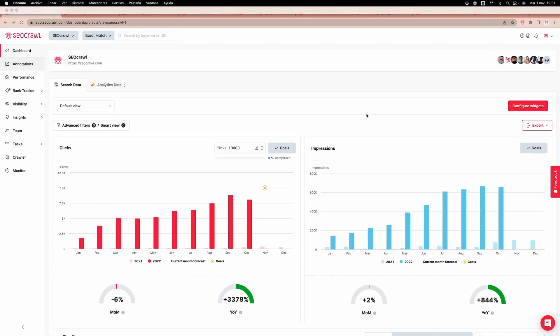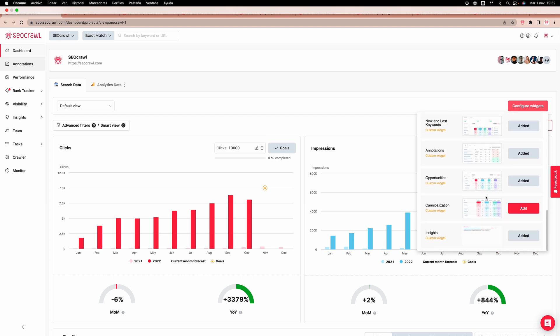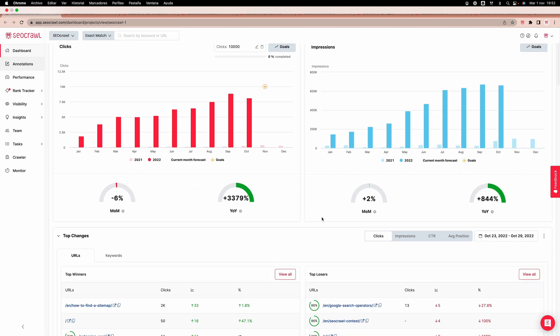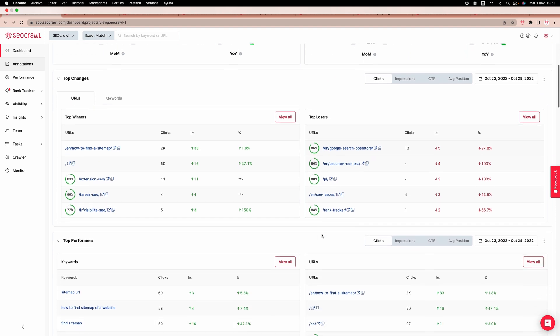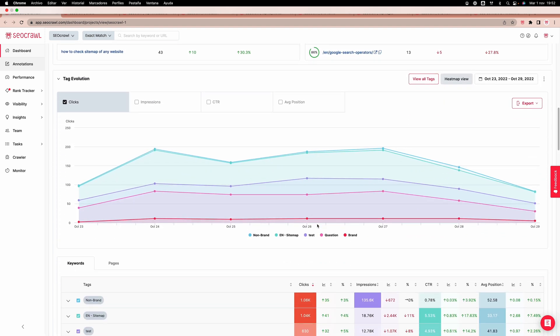SEO Crawl is designed to simplify SEO management, so you can focus on higher level strategy. When you log in, the first thing you'll see is the SEO dashboard. This dashboard is fully customizable, so you can track the right stats 24-7. You've got all your SEO metrics on display, from tags and keywords to opportunities and insights.